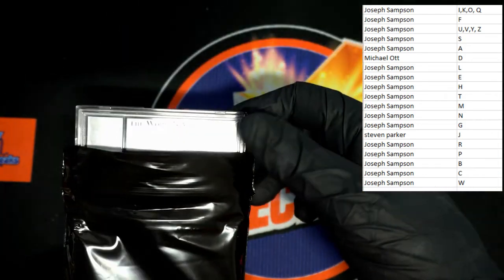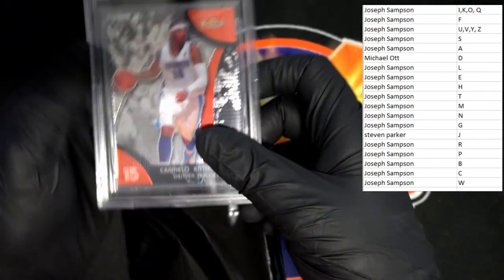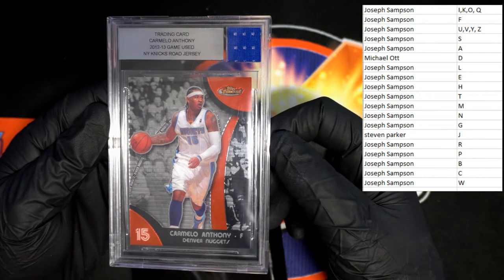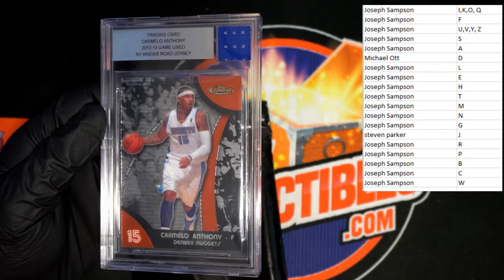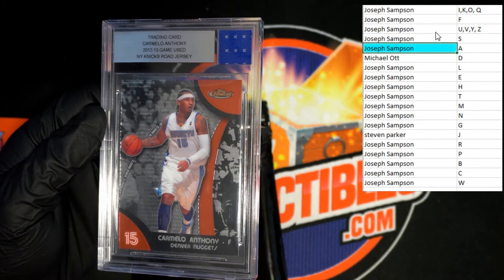Perhaps it'll slide out — oh, Carmelo Anthony! 2012-2013 Carmelo Anthony. That will be going to letter A — congratulations, Joseph S.